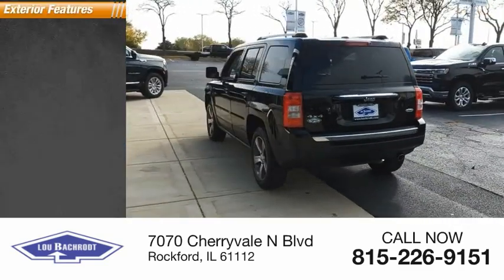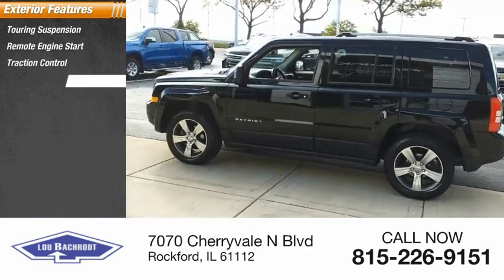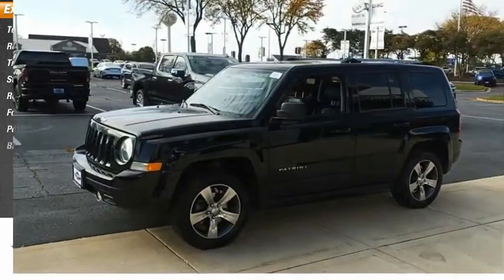Here are some of this vehicle's great options: touring suspension, remote engine start, traction control, stability control, roll stability control, fog lights, power brakes, and braking assist.